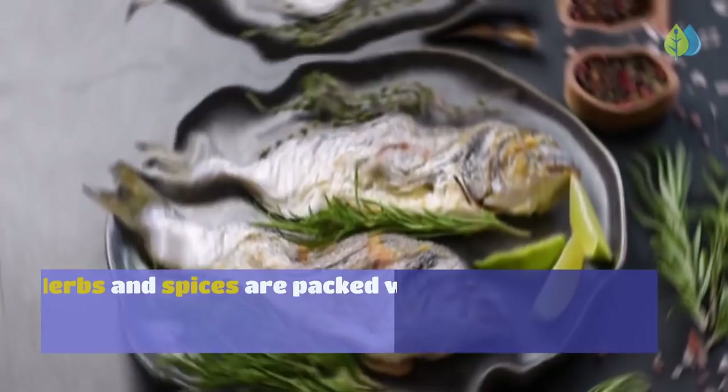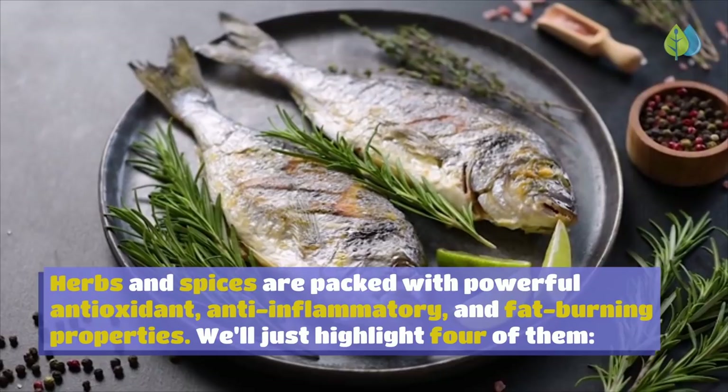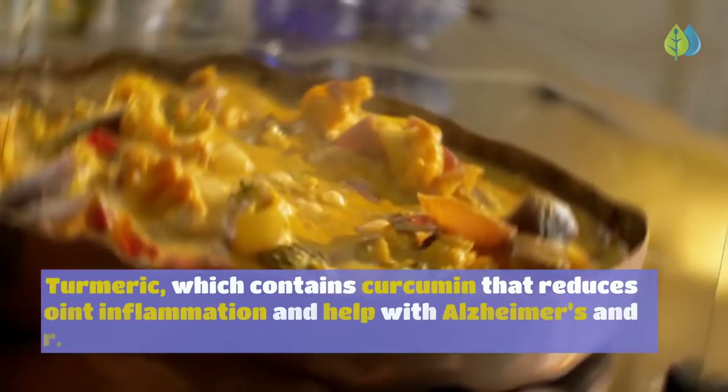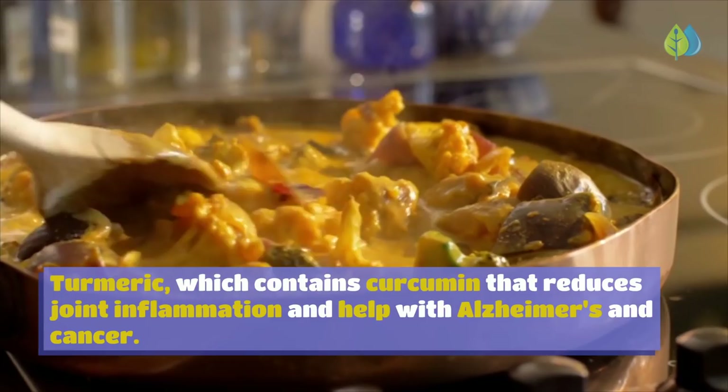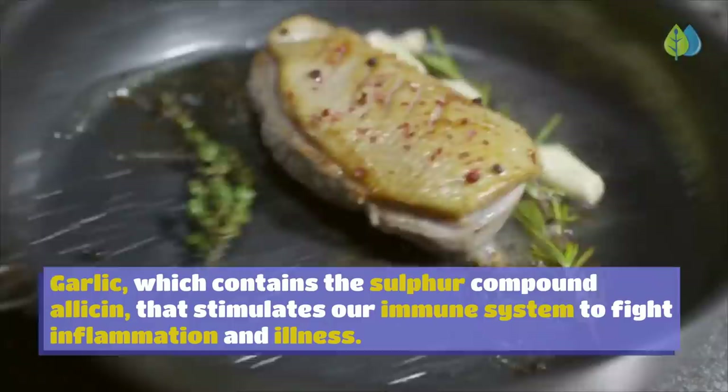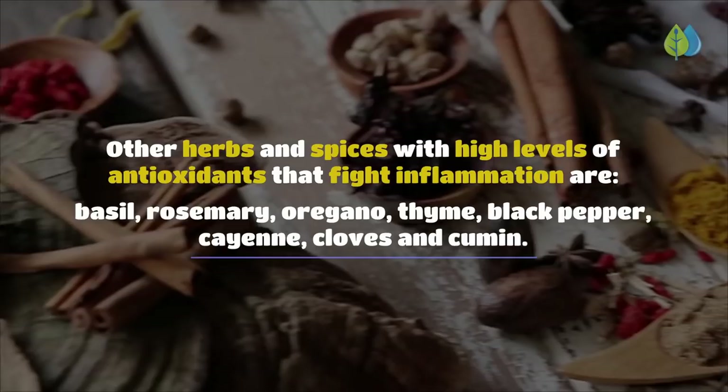Number 10: Herbs and Spices. Herbs and spices are packed with powerful antioxidant, anti-inflammatory, and fat-burning properties. Cinnamon stabilizes blood sugar and reduces inflammation in blood vessels. Turmeric contains curcumin that reduces joint inflammation and helps with Alzheimer's and cancer. Ginger reduces joint pain and swelling and prevents blood clots. Garlic contains the sulfur compound allicin that stimulates our immune system to fight inflammation. Other anti-inflammatory spices include basil, rosemary, oregano, thyme, black pepper, cayenne, cloves, and cumin.